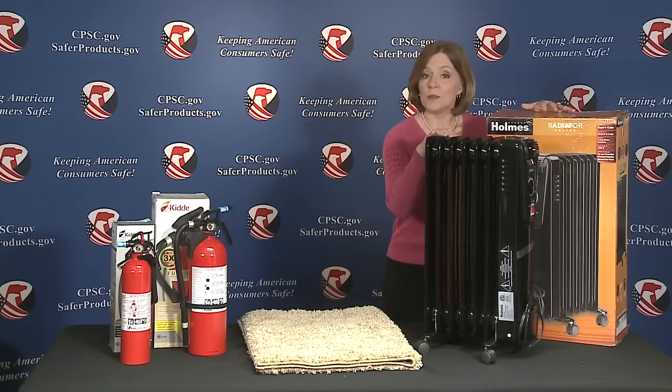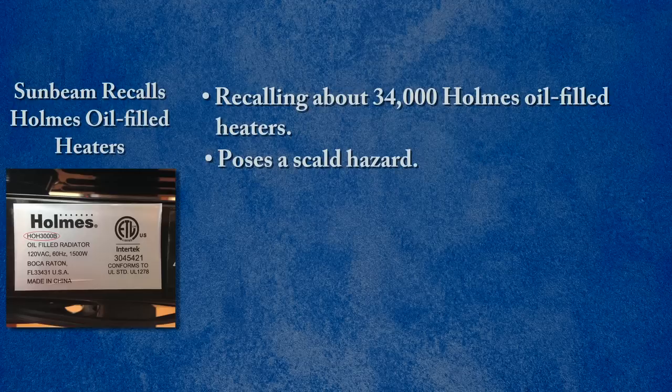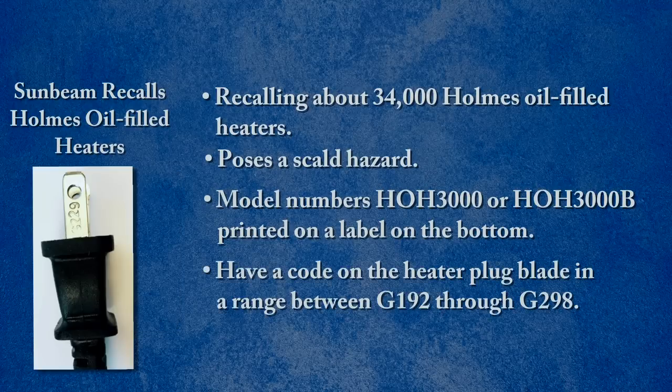Sunbeam is recalling about 34,000 Holmes oil-filled heaters. The heaters can spray heated oil, which is a scald hazard. The recalled heaters have the Holmes logo, are sold in black or white, and have model numbers HOH3000 or HOH3000B printed on a label on the bottom. They also have a code on the heater plug blade in the range of G192 through G298. No other codes are affected.